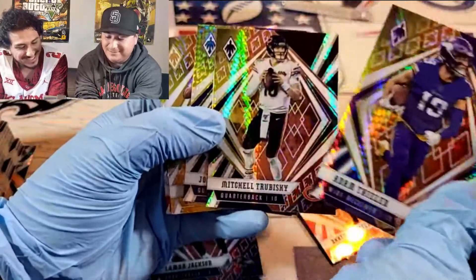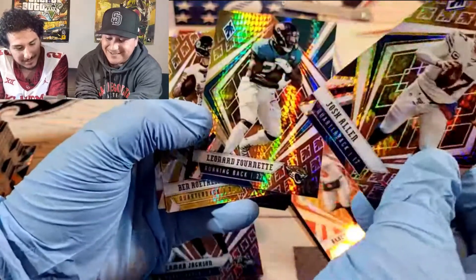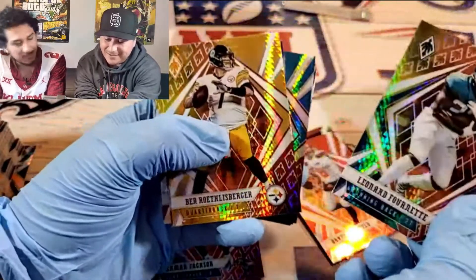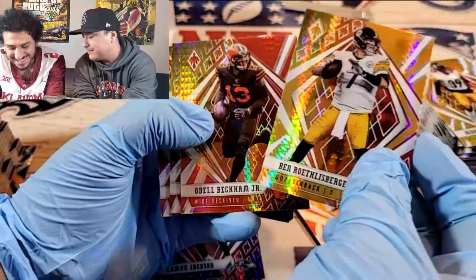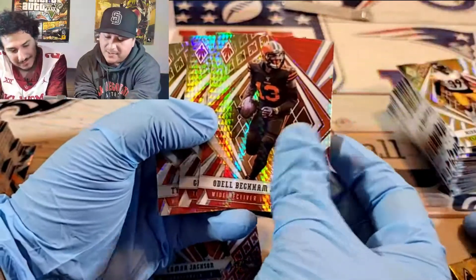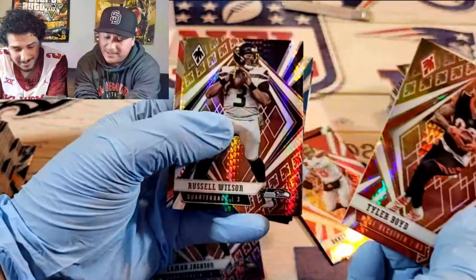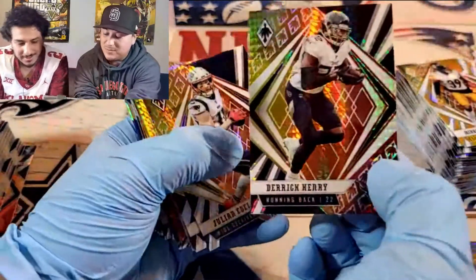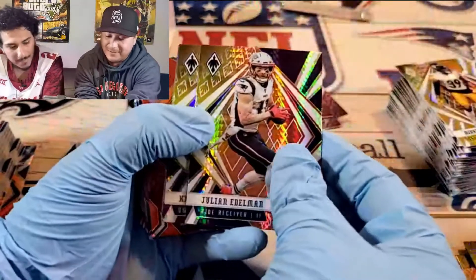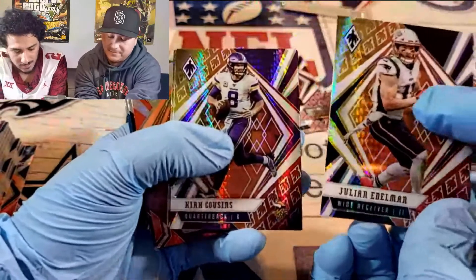Adam Thielen. Mitchell Trubisky. Mitch. Josh Allen — he's getting stuck. Leonard Fournette — I hate the Leonard Fournette in Jacksonville. I want him in Tampa. Odell Beckham. George Kittle. Tyler Boyd. Russell Wilson. Julian Edelman. Kirk Cousins.